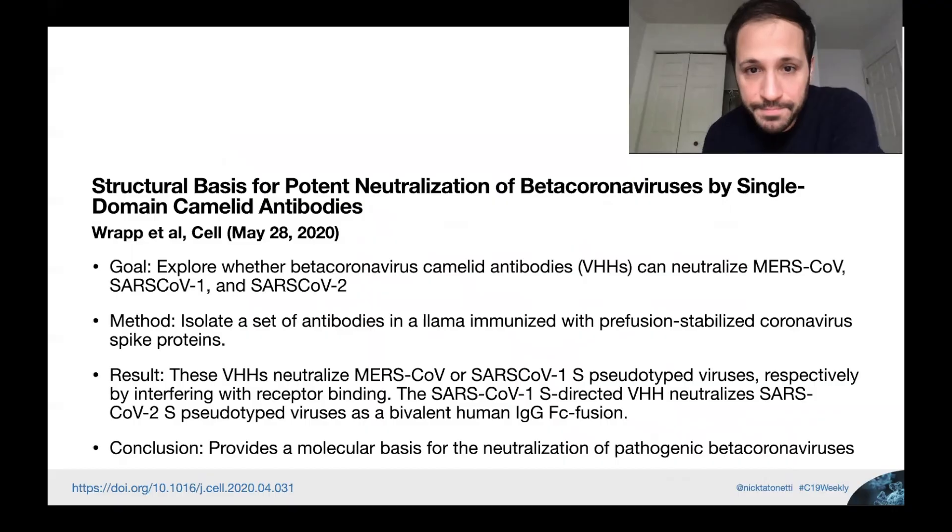Now, llamas have finally joined the fight. 'Structural basis for potent neutralization of beta coronaviruses by single-domain cameloid antibodies,' RapidL, to be published in Cell, May 28th, 2020. The goal is to explore whether antibodies derived from llamas can neutralize SARS-CoV-2, MERS-CoV, and SARS-CoV-1. They didn't do a direct experiment with SARS-CoV-2, relying instead on cross-reactivity with SARS-CoV-1. The method: isolate special antibodies from immunized llamas and test whether they inhibit viral infection.